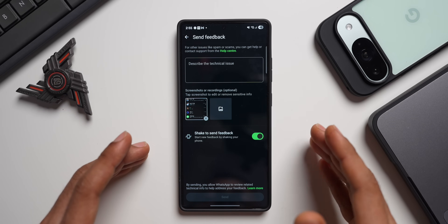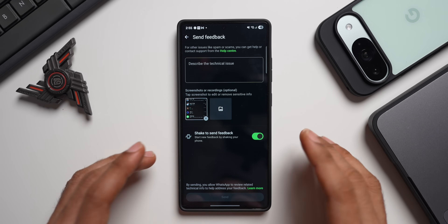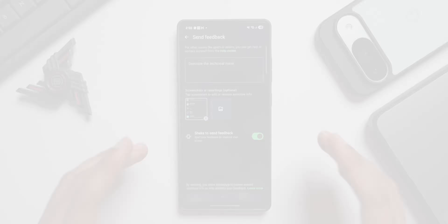This feature is pretty cool, and I really wish this was available in some third-party applications where we can quickly send bug reports.